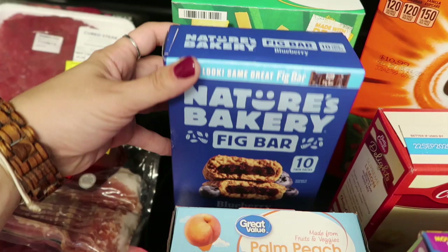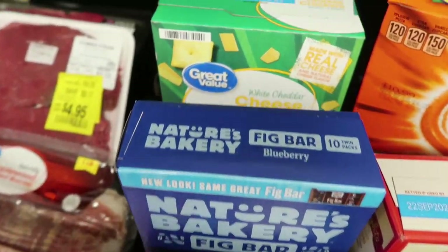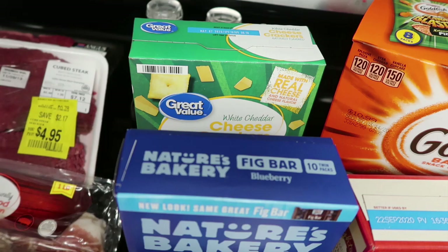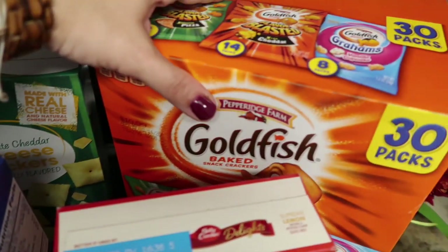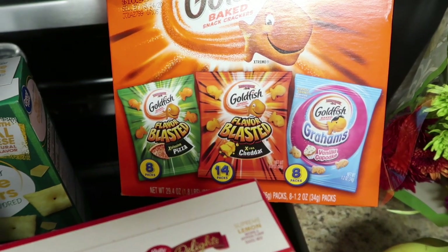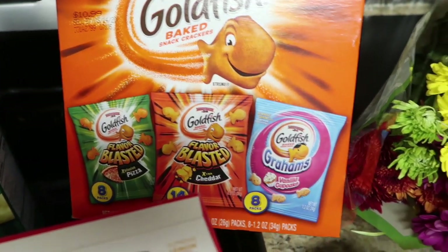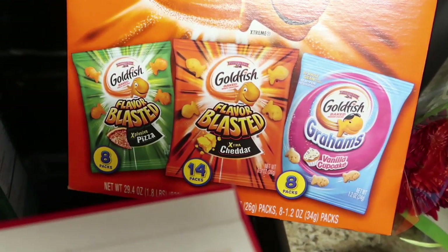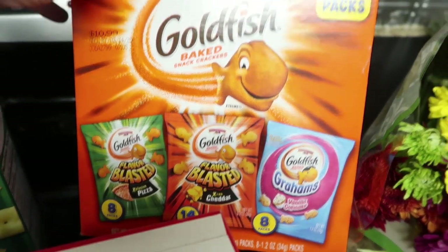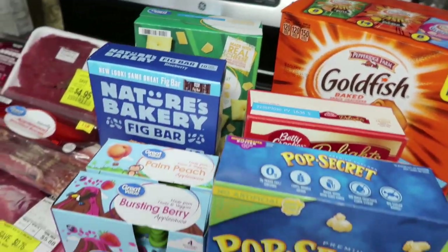I grabbed Mason's Nature's Bakery Fig Bars in blueberry — these are non-GMO, perfect for breakfast or the lunch box. For $1.70 I got another box of white cheddar cheese crackers — the kids and Daryl go through them in two sittings. Maya was begging for Goldfish, so I picked up this variety pack with vanilla cupcake, flavor blasted cheddar, and explosive pizza — a sweet and savory mix — for $8 for the 30-pack, great for lunch boxes and snacking.